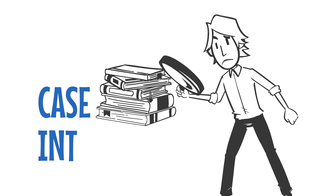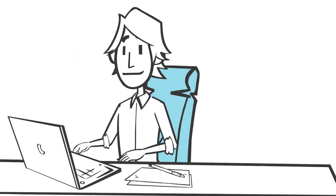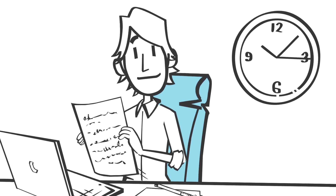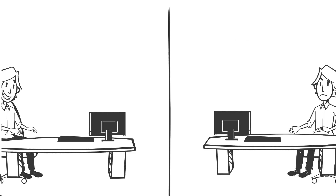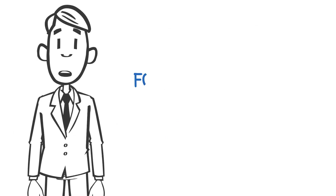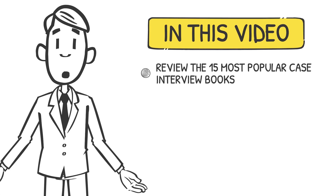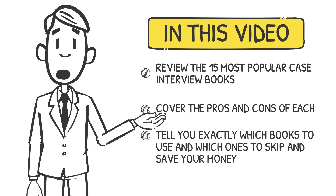Selecting the right case interview book can make the difference between acing your case interviews and getting rejected. You'll spend hundreds of hours practicing cases using the strategies you learn from these books, so make sure you are using the best books to learn the most effective strategies. It is much more efficient to learn the right strategies the first time than to learn poor strategies and try to correct bad habits later. Using the wrong case interview book can cause you to waste hundreds of hours. I'm a former Bain manager and interviewer, and in this video we'll review the 15 most popular case interview books, cover the pros and cons of each, and tell you exactly which books to use and which ones to skip.